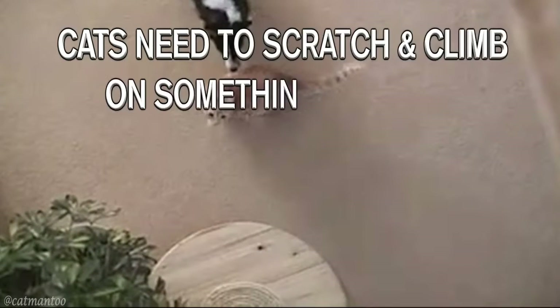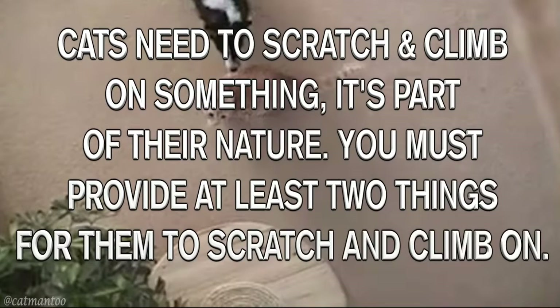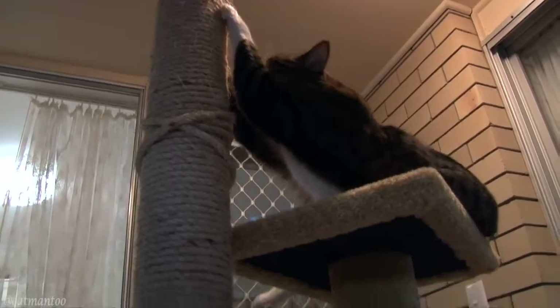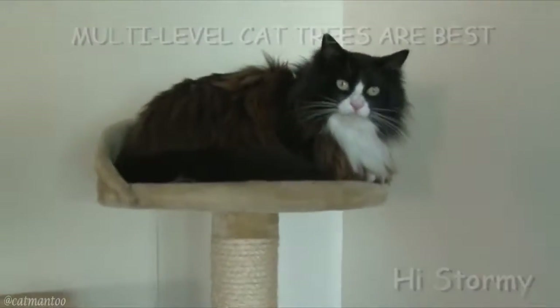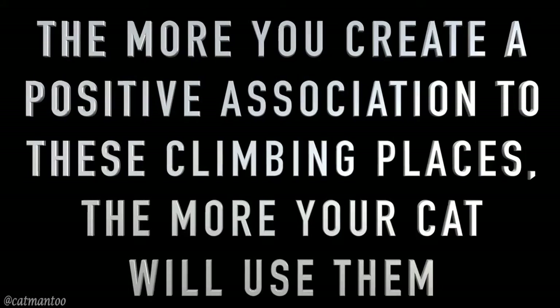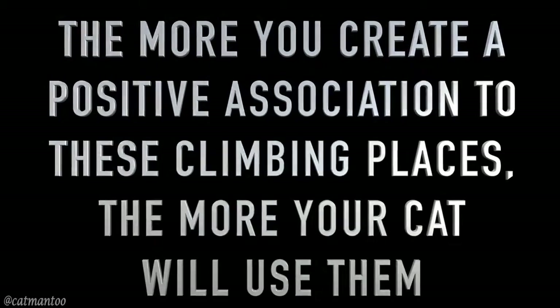Cats need to scratch and climb on something — it's part of their nature. You must provide at least two things for them to scratch and climb on. I made this 8-foot post for my cat. Cats love high places, and multi-level cat trees are the best things to have. Cats just gravitate towards them. Be creative; there are lots of things you can provide. The more you create a positive association to these climbing places, the more your cat will use them.